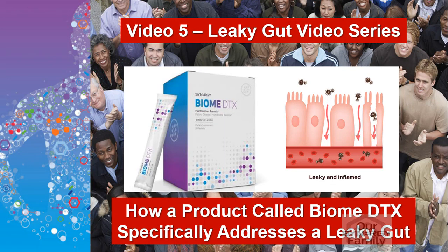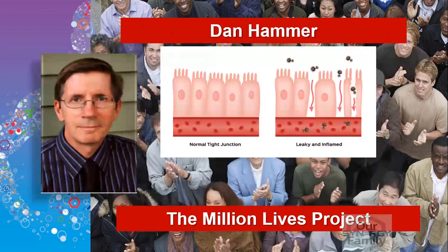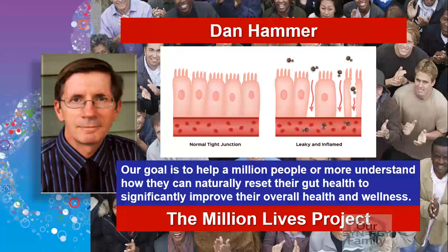In this video, I'm going to introduce you to a product that can have a tremendous impact on helping to heal a leaky gut. This product is called Biome DTX. It's a patent-pending formula designed to detox, cleanse, and help properly balance your microbiome for improved gut health. My name is Dan Hammer. I am part of the Million Lives Project, and our goal is to help a million people or more understand how they can naturally reset their gut health to significantly improve their health and wellness.